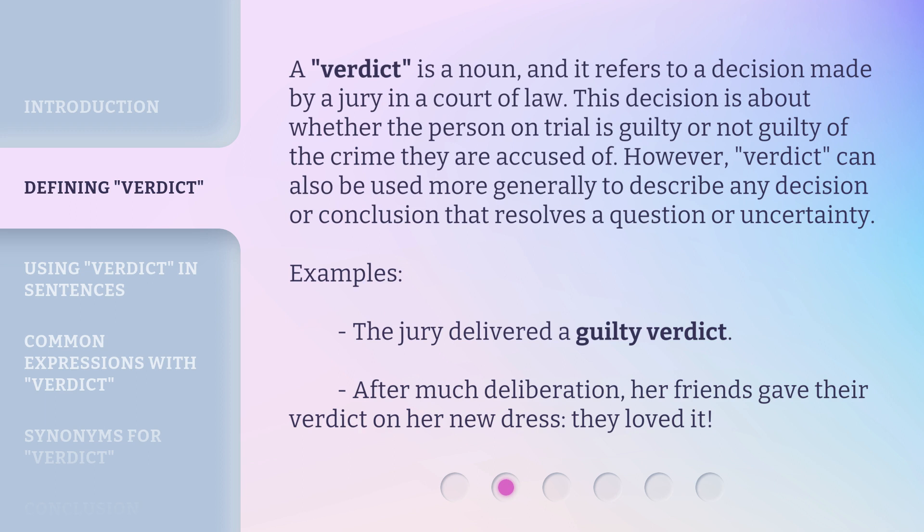Examples: the jury delivered a guilty verdict. After much deliberation, her friends gave their verdict on her new dress — they loved it.